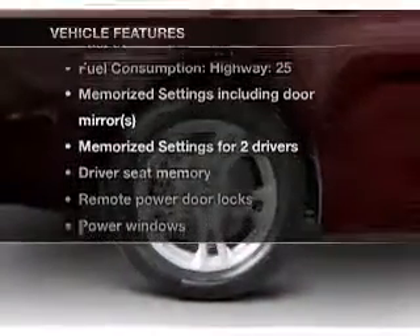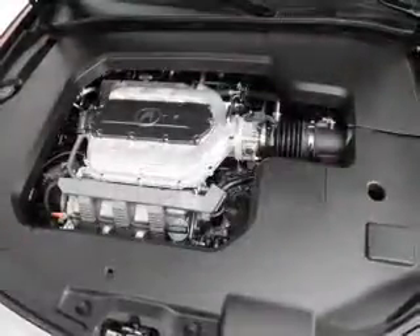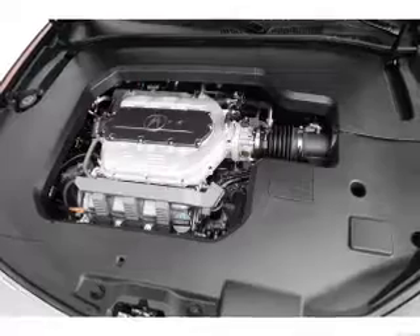Enjoy these notable features that are included in this vehicle: air conditioning, power door locks, power windows, power steering, cruise control, and AM/FM stereo with a CD player.